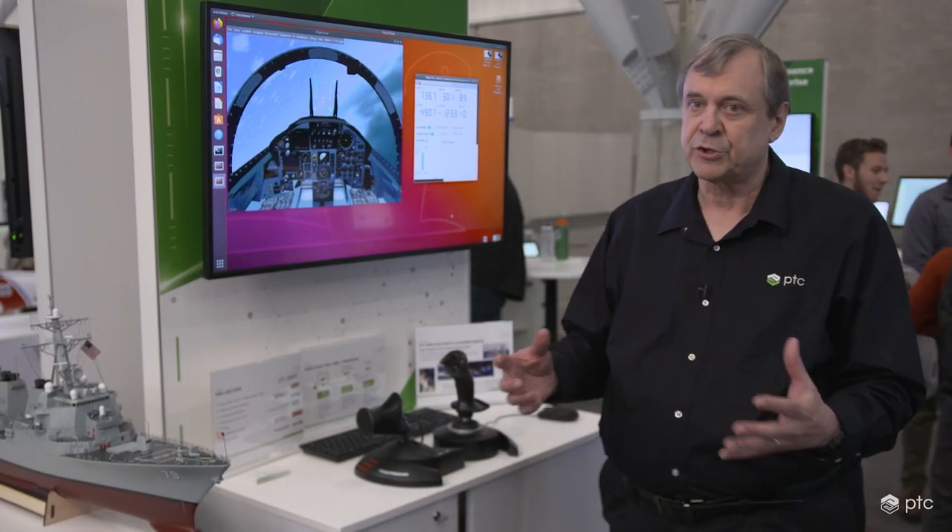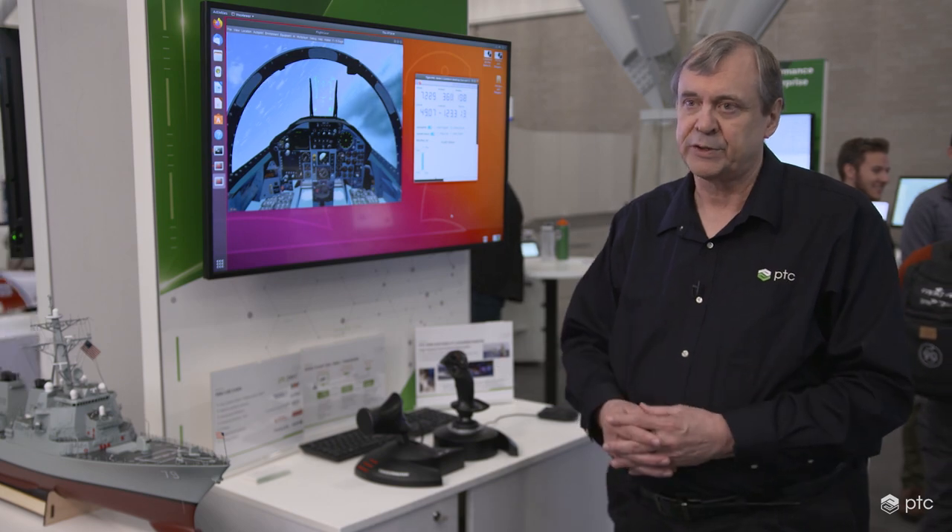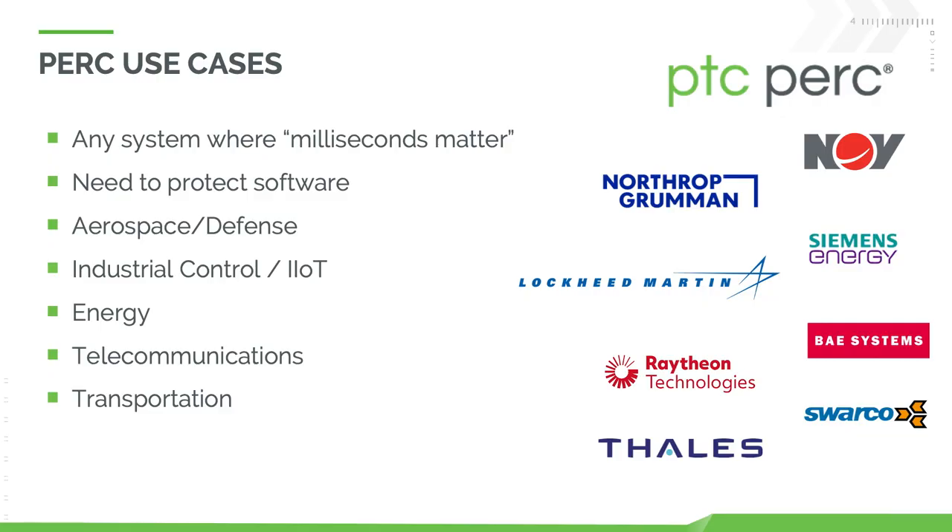A traditional Java VM just can't do that because it's not capable of real-time response. As for use cases of PERC — we're not in an actual F-15, this is just a demonstration to show how we can react to telemetry data on the fly. But PERC is deployed in thousands of systems in aerospace and defense, industrial control and IoT, energy, telecom, and transportation industries, all of which have real-time requirements.